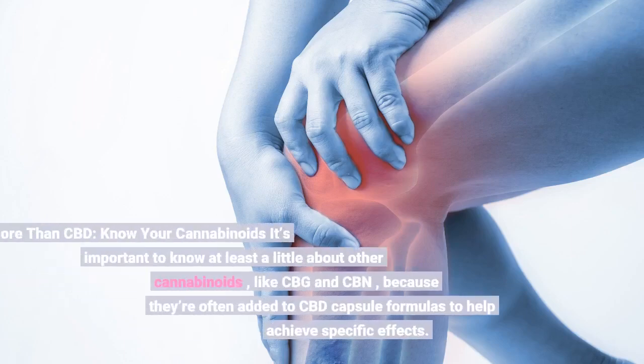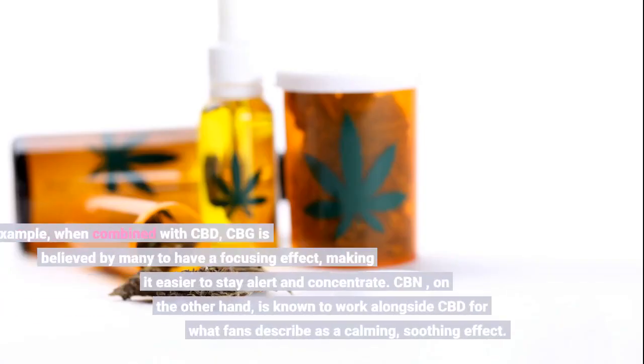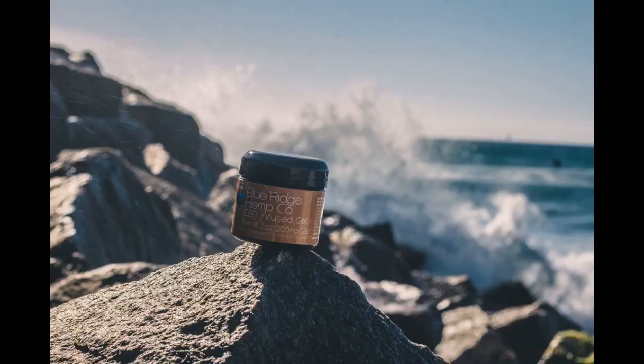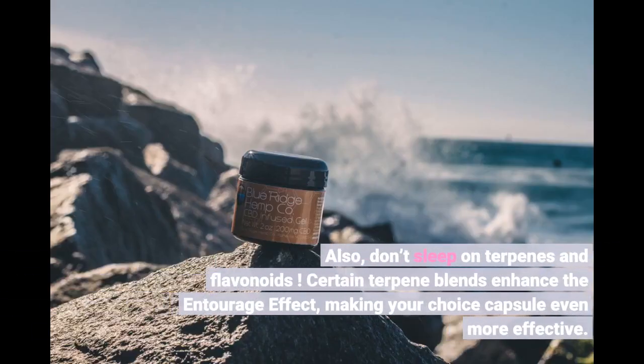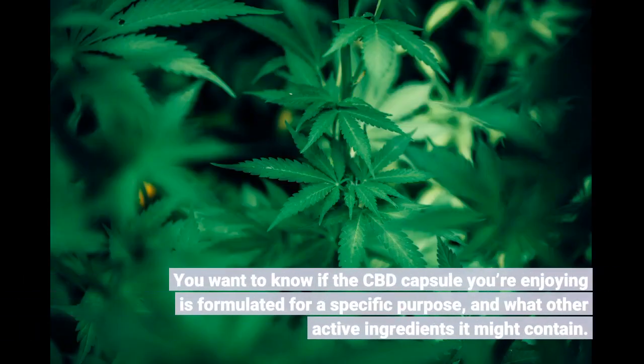It's important to know at least a little about other cannabinoids like CBG and CBN, because they're often added to CBD capsule formulas to help achieve specific effects. When combined with CBD, CBG is believed by many to have a focusing effect, making it easier to stay alert and concentrate. CBN, on the other hand, is known to work alongside CBD for what fans describe as a calming, soothing effect. Certain terpene blends also enhance the entourage effect, making your chosen capsule even more effective. You want to know if the CBD capsule you're enjoying is formulated for a specific purpose and what other active ingredients it might contain.